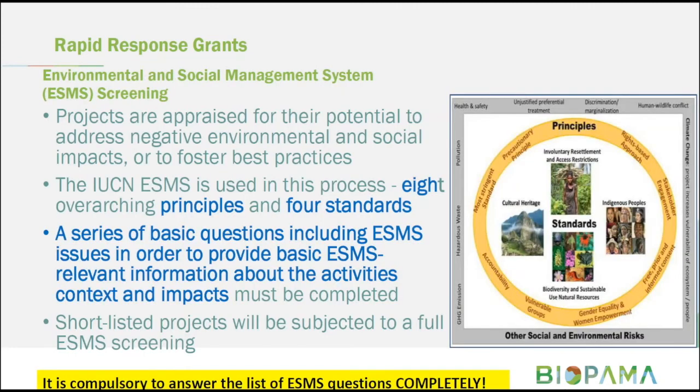The environmental and social management system screening is an important element of the application process. Projects will not only be assessed for their technical value, but will also be appraised for the potential to address negative environmental and social impacts or foster best practices, using IUCN's ESMS system based on eight overarching principles and four standards. In this rapid response grant application, we have a simplified version of the process with basic questions to ascertain potential ESMS impact, but you must complete this for the application to be eligible.